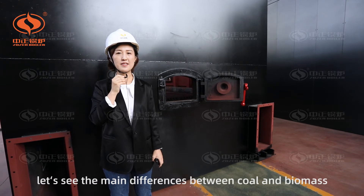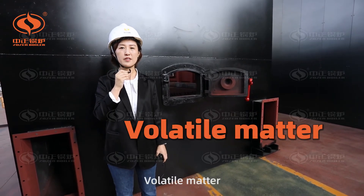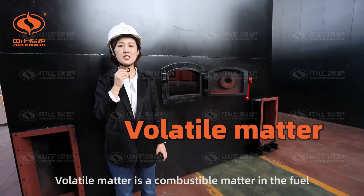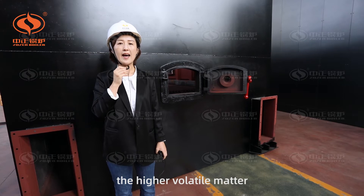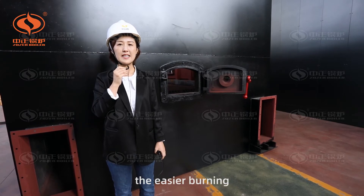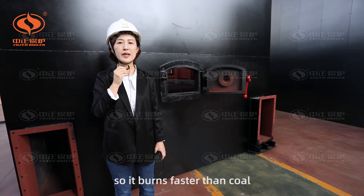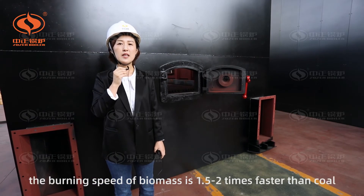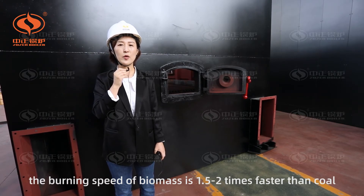First, let's see the main differences between coal and biomass. Number one: volatile matter. Volatile matter is a combustible matter in the fuel. The higher the volatile matter, the easier the burning. Biomass contains higher volatile matter, so it burns faster than coal. The burning speed of biomass is 1.5 to 2 times faster than coal.